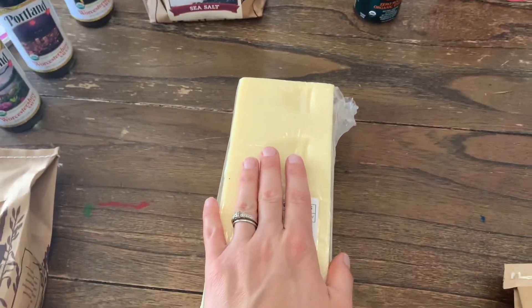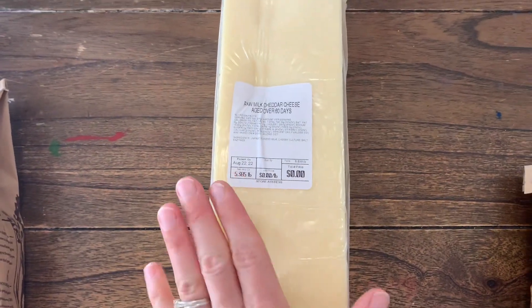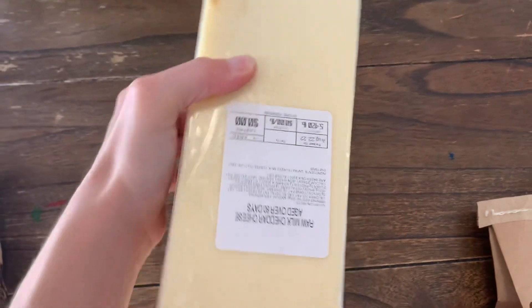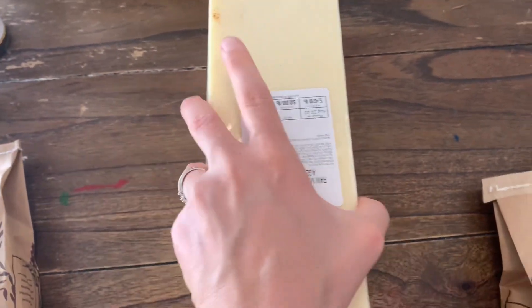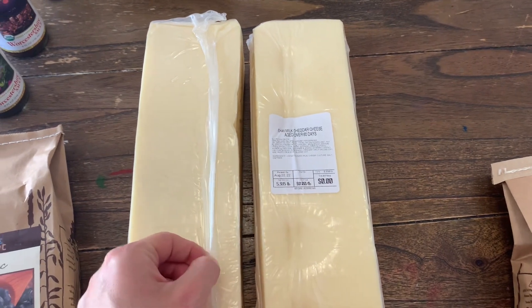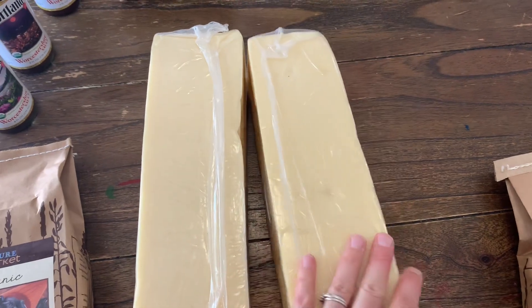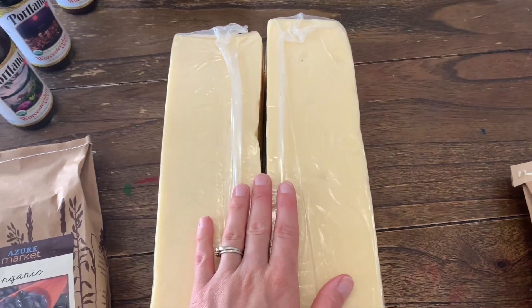The next thing I got I've been trying to get for months — it is the raw cheddar cheese from Azure. I got 10 pounds of this because I honestly didn't trust that it would be in stock again. We'll probably eat all 10 pounds within a month. I mean, let's be real — who doesn't love cheese?